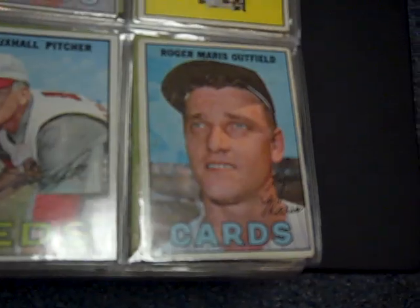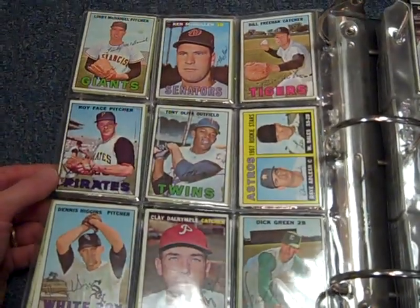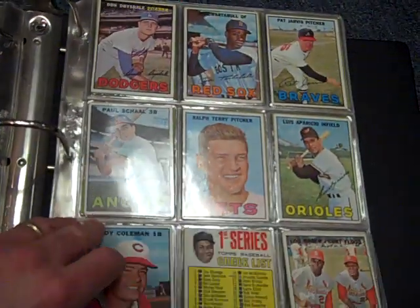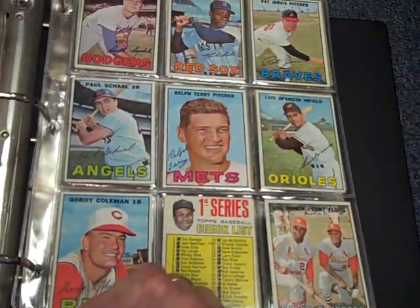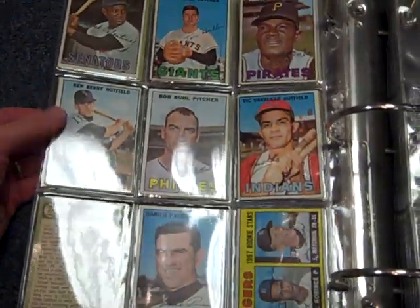There's Roger Maris with the Cardinals. It looks for $5,000 if it's complete and near mint. We're asking $799.95 for this set as is. You're welcome to come in and take a look at it.